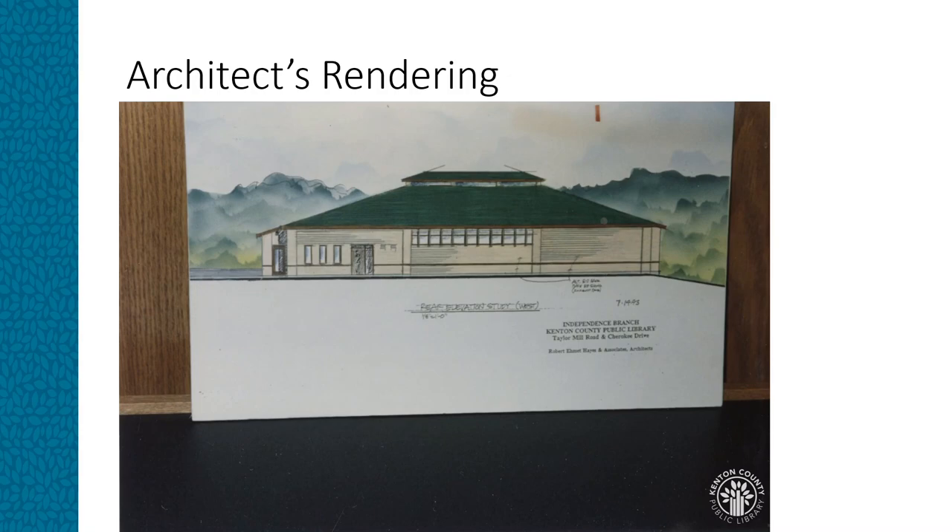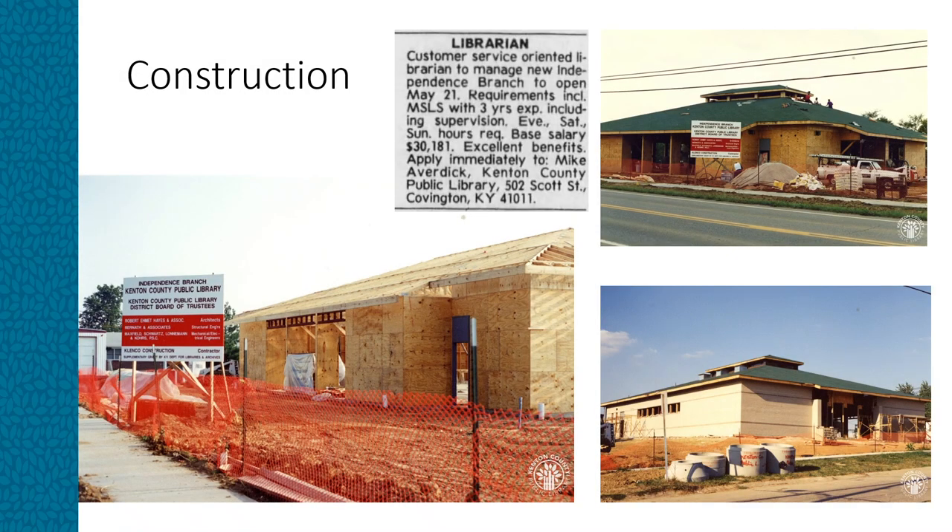Robert Emmett Hayes and Associates was the architectural firm selected to design the building. This firm also designed the Covington branch, both the former and current Erlanger branches, as well as the former and current Independence branches. While land was purchased in 1991, construction did not begin until 1994 as funds were not readily available. KCPL entered into a $729,000 contract with Klinco Construction to build the 7,000 square foot library on the five-acre site next to the Cherokee Shopping Center.